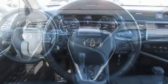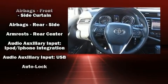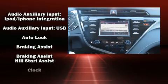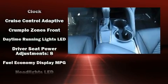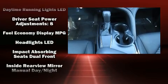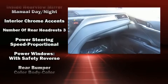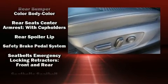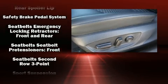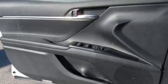Toyota ensures the safety and security of its passengers with equipment such as head curtain airbags, front and rear side impact airbags, traction control, brake assist, a security system, an emergency communication system, and four-wheel disc brakes with ABS. This car was designed with safety in mind, allowing you to drive with even greater assurance.